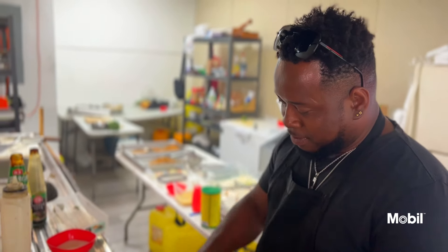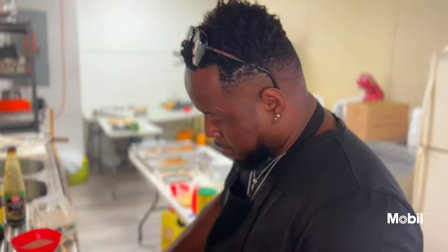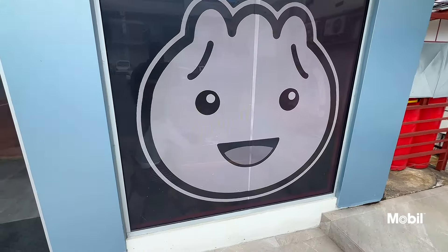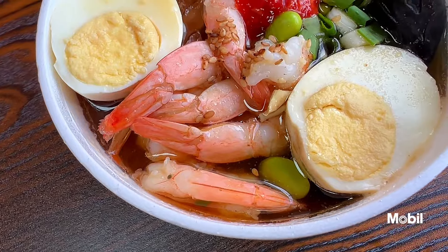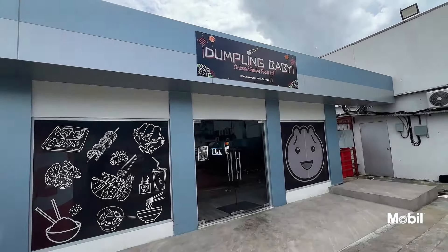I've been in the food industry for the past 24 years. My little daughter was sitting with me, and when I looked at her I was like, oh gosh, she looks like a nice little sweet dumplin'. And then I was like, hey — Dumplin' Baby. I try to bring my passion to other people's palates, either very complex or really simple, but easy on the palate.